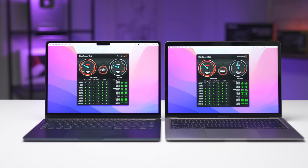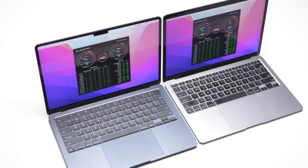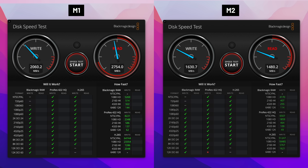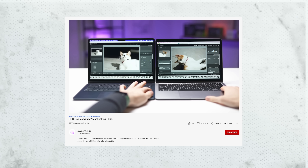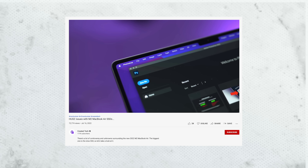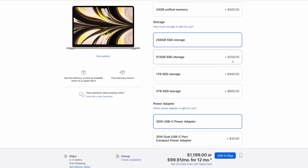I also want to mention the internal SSD speeds, because there is a huge difference between the two — but only with the 256GB M2 Air base model. Long story short, the 256GB SSD on the M2 Air is 50% slower than the M1's. You may not notice this difference, but in some cases you definitely will. I made a full in-depth video on this topic if you want to learn more. Just bear in mind that if you're planning on upgrading the base model 256GB SSD to the 512GB option for the M2 Air, this issue won't apply to you.